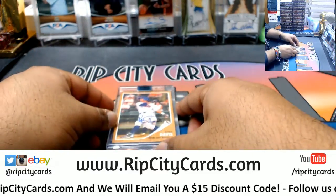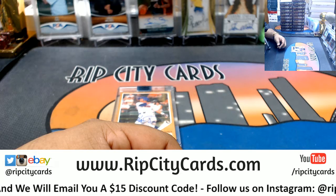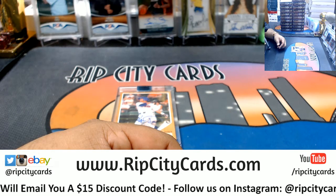Congrats my dude, and that was the break — 2018 Topps Archives Signature Series Baseball. Thank you very much, we'll get it out to you man.